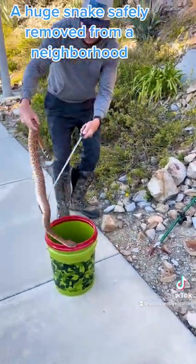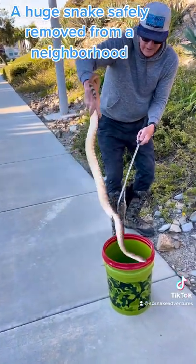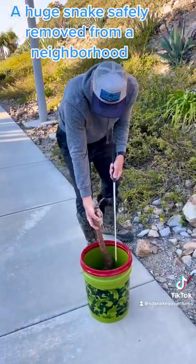Look at that big, beautiful snake, guys. That is a protected species in the state of California, and I am licensed to do this, so do not try this at home.